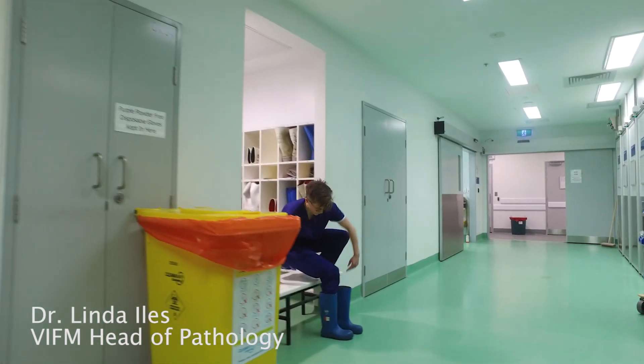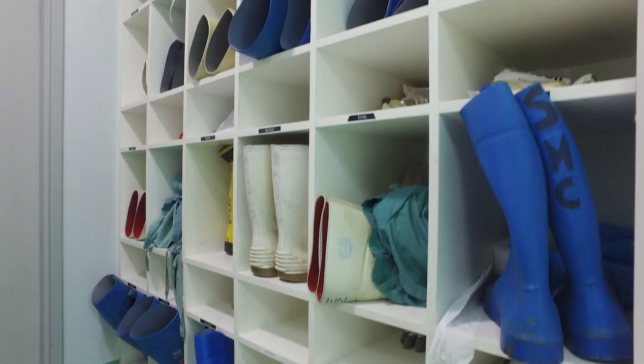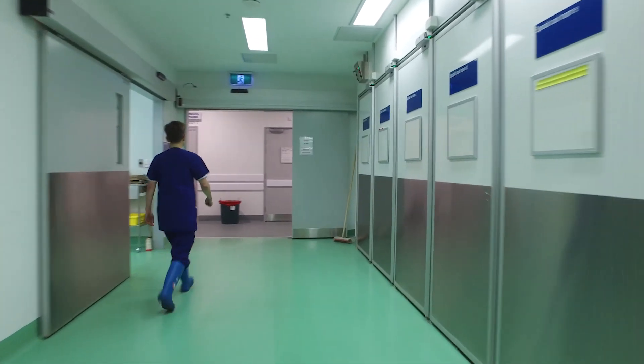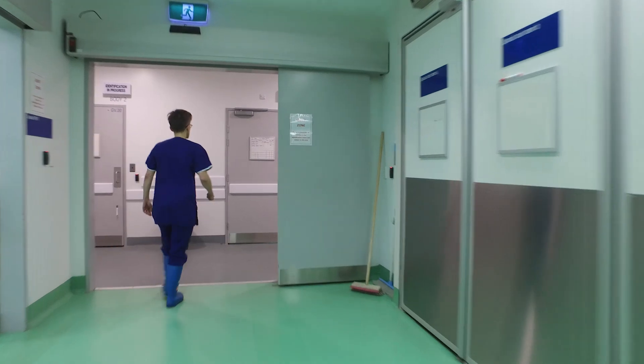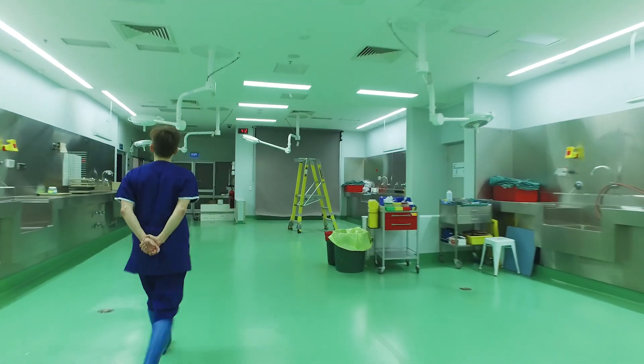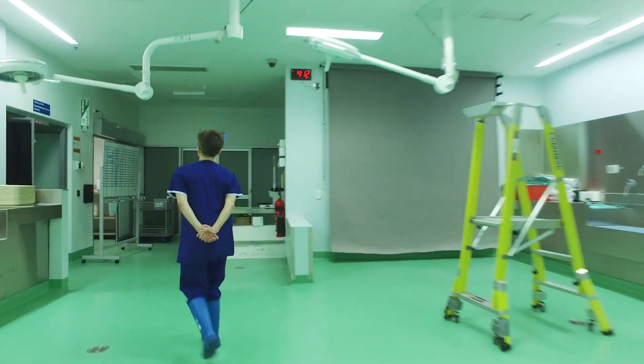My name is Dr Linda Iles. I'm a Forensic Pathologist here at the Victorian Institute of Forensic Medicine. We have around 6,000 deceased persons come through these doors each year. Not everyone in Victoria who dies has to come here, but those who fall under the coroner's jurisdiction do — and those are deaths that are unnatural or unexplained.